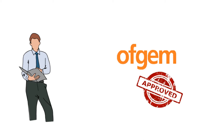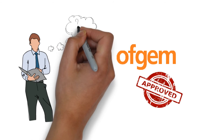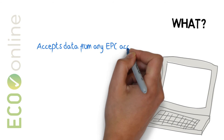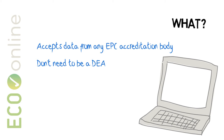And because it's Ofgem approved, many of our customers also use EcoOnline as a quality assurance tool to double check scores calculated manually or submitted by other software. It accepts input data from any accreditation body. You don't need to be a DEA to use it, though you will need the pre-improvement RDSAP assessment conducted by a DEA.